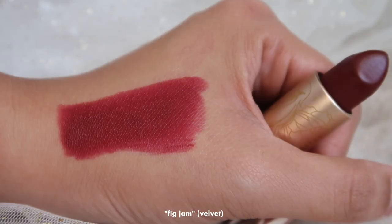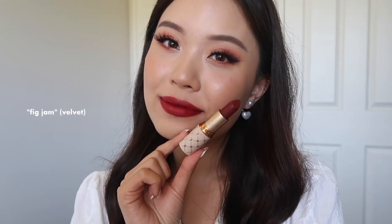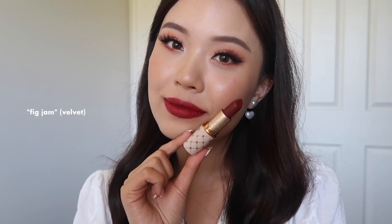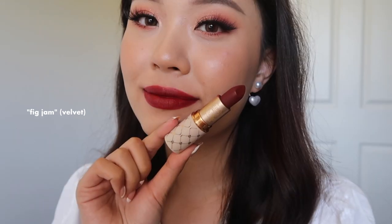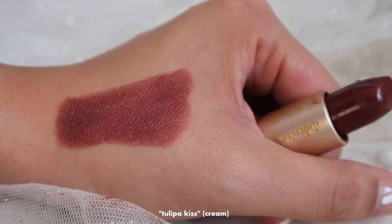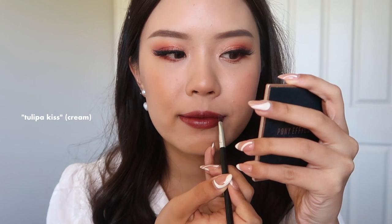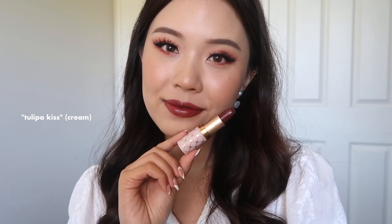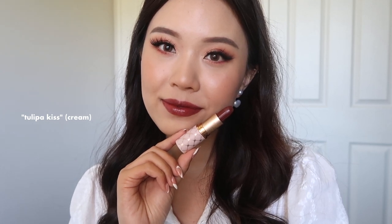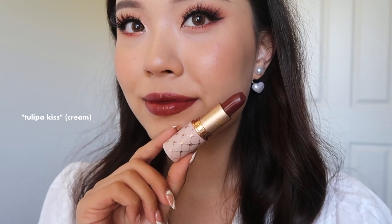The last shade in the velvet line is called Fig Jam, and this one is more of a deep red wine — a little bit darker than Red Cherry. I can already see myself wearing this so much in the fall or when you want that grungy, rustic look. It's not patchy at all. Then in the cream line, the first shade is called Tulupa Kiss, which I would describe as a reddish brown — probably the equivalent to Fig Jam from the velvet line. They're slightly different but give off a very similar vibe, and it applies so smoothly, so pigmented, no patchiness.